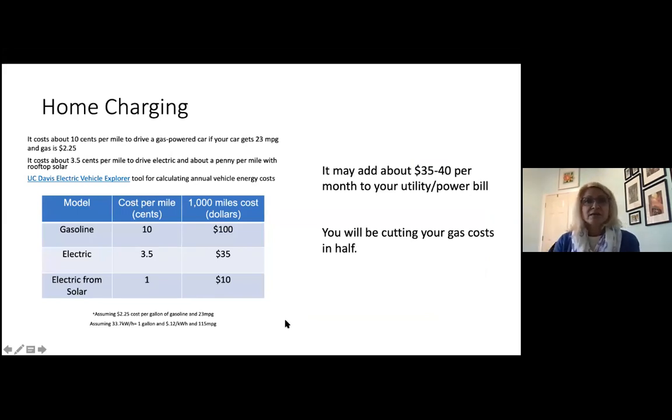I wanted to share a visual of what I was saying in the video about the cost to charge your electric vehicle. If you do regular charging, it will add probably between $25 and $40 to your monthly utility bill — but then you're also not paying for gasoline, so it makes it a much more cost-effective way to meet your transportation needs. If gas is $2.25 a gallon and your car gets about 23 miles per gallon, it costs about 10 cents per mile to drive. With an EV, it's about three and a half cents per mile. And with solar electric — like I have panels on my roof — it costs me about a penny per mile to drive.